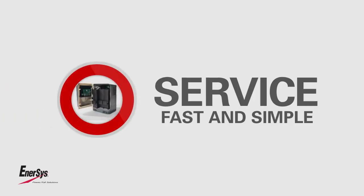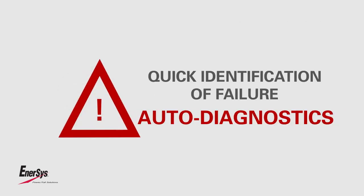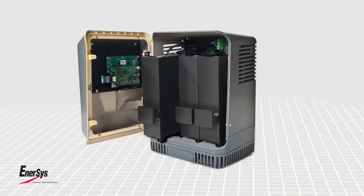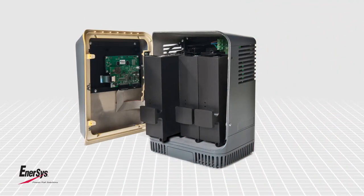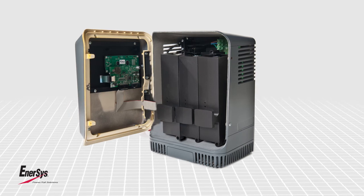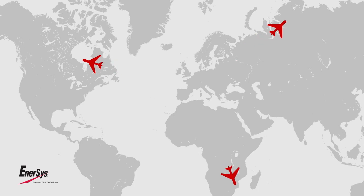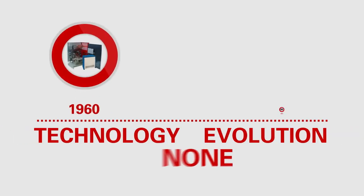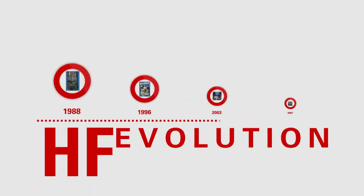With modular chargers, service is fast and simple. Quick identification of any possible failure through auto-diagnostics. Modules are universal and always available for rapid delivery and replacement. Fitting a new module is a simple plug-and-play operation — modules can even be delivered to the most remote areas.